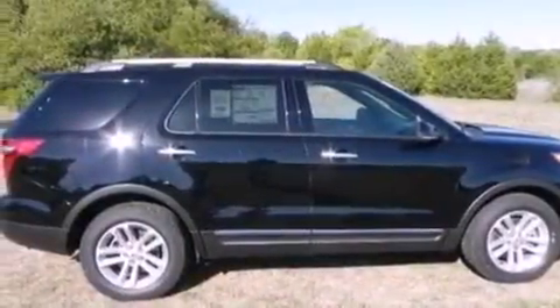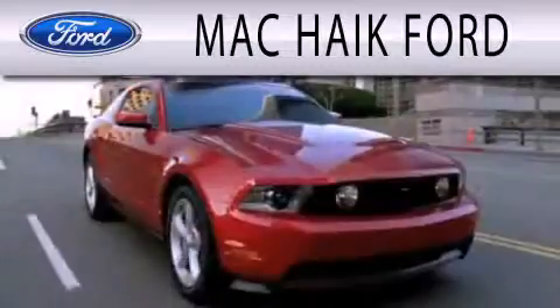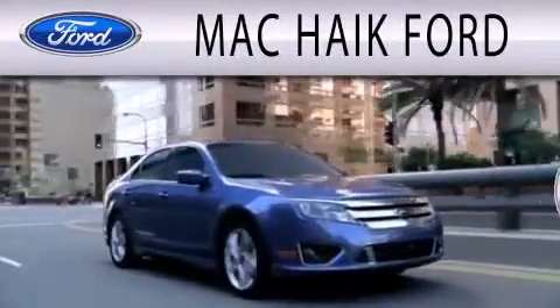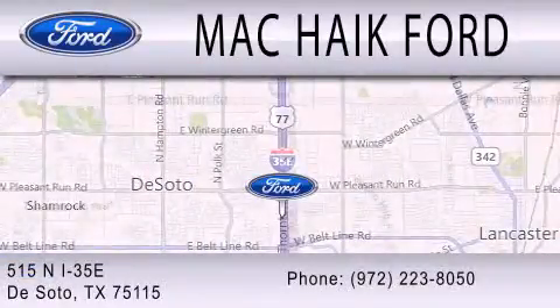Contact us today and schedule your opportunity to see this vehicle in person. Mack Hike Ford is dedicated to doing everything possible to ensure that the experience you have selecting your next vehicle is as pleasant as possible. We are located at 515 North Interstate 35 East in DeSoto.